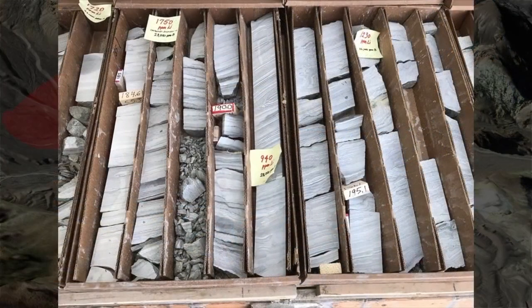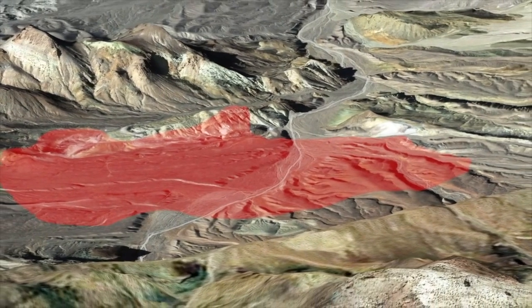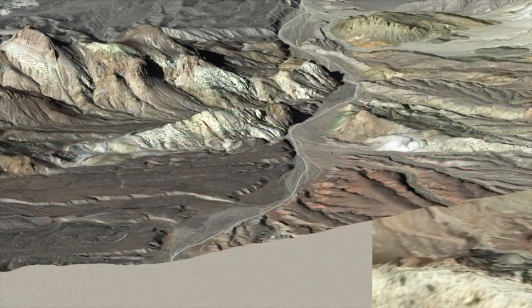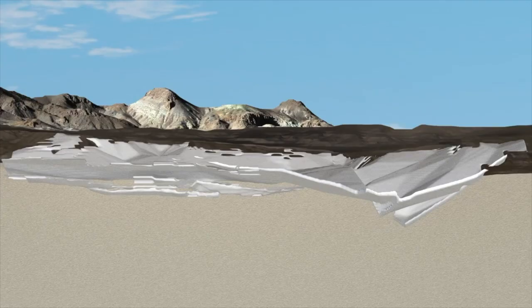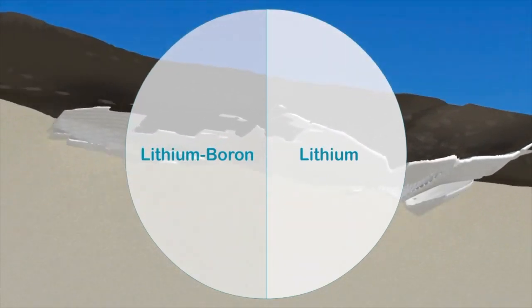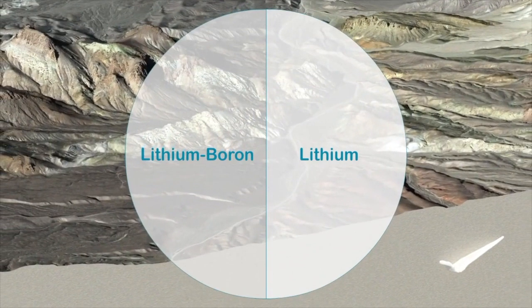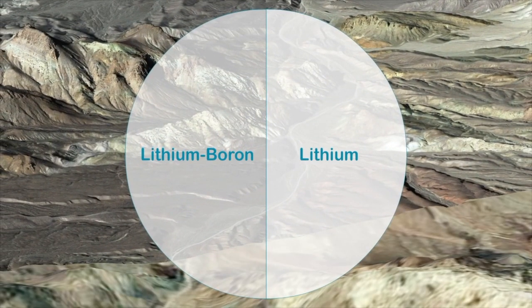With over 60 drill holes already completed, the deposit is well-defined but still open to further expansion. It occurs as a thick, coherent, and laterally continuous tabular-like body. This can be divided into two distinct parts: a lithium boron portion, in which the rock is dominated by the boron mineral surlisite, and a lithium-only portion, in which the rock is dominated by clay and contains no boron.